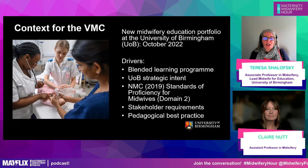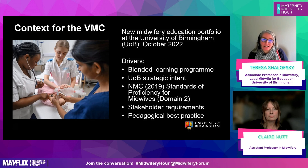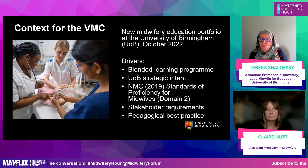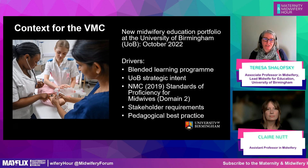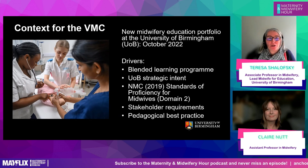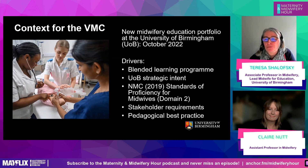I wanted to give a little bit of context around the development of this and recognise my colleague at the time, Emma Wapples, a midwifery educator currently working for the University of Staffordshire. When I talk about 'we' at the beginning, it's myself and Emma, and then Claire joined the team a little bit later. I didn't want to not acknowledge Emma's input into this.